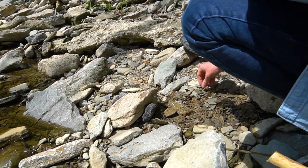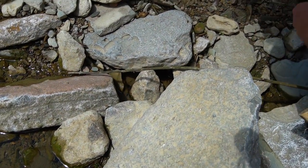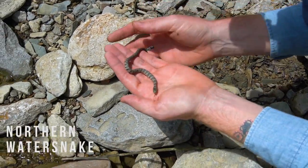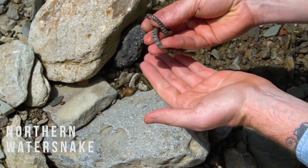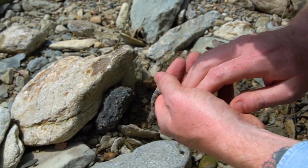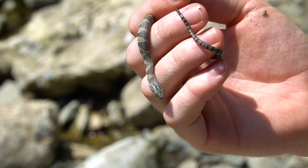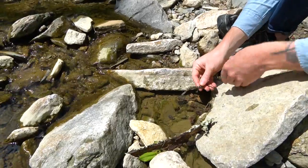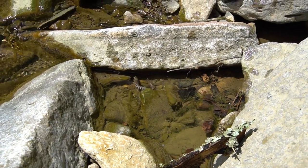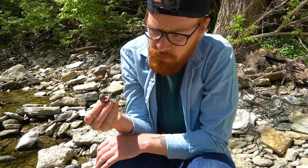We got a double flip! Another little northern — and another little northern. We got two northerns, two little babies. Let's see them swim away. Here's the other northern that was under that rock — super cute. Gonna let him go too.